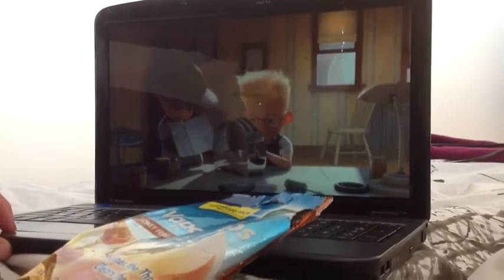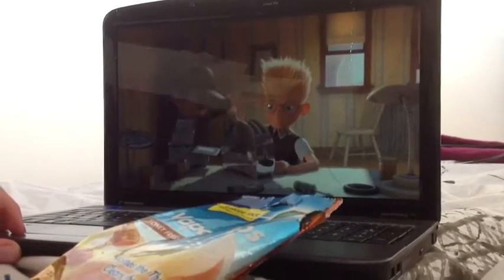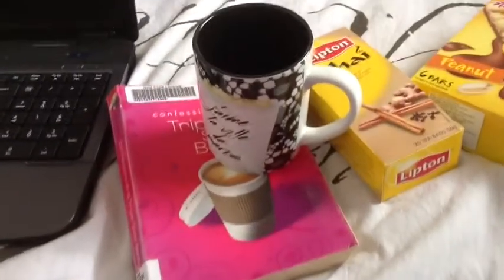And of course you need your laptop so you can watch movies - like Meet the Robinsons, such a fun movie. And you also need a good book when you're sick so you can read.